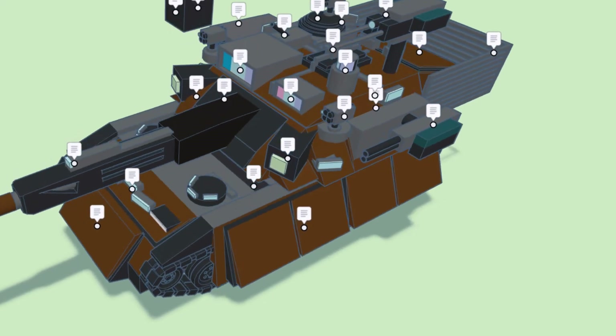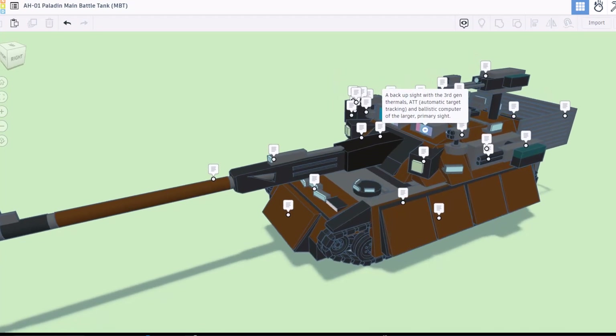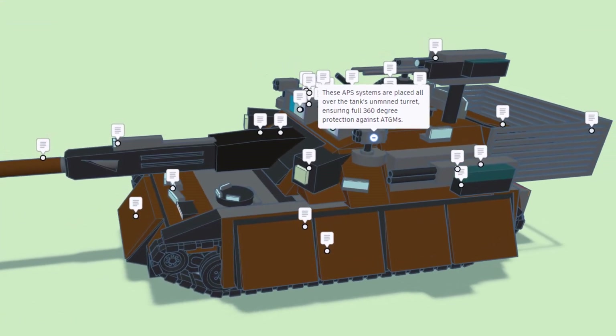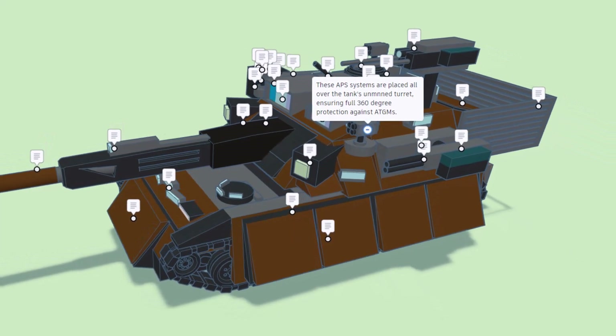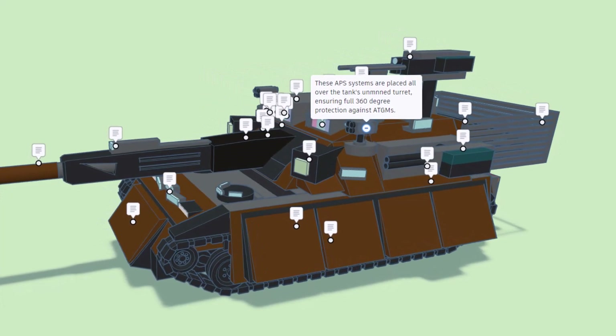Here we have a backup sight with third generation thermals. It also has automatic target tracking and a ballistic computer of the larger primary sight. These APS systems are placed all over the tank's unmanned turret, ensuring full 360 degree protection against anti-tank guided missiles.